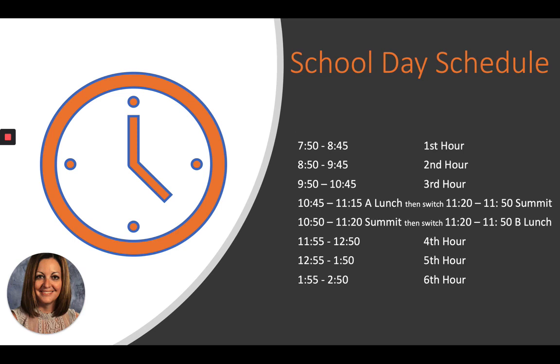School day schedule — this is new going into next year. Normally we had first hour, then summit, and then classes around lunchtime. Going into next year, everybody will have the same first, second, and third hour. In the middle, between third and fourth hour, is where lunch and summit will be. So you go to first, second, and third, then either you have A lunch and switch to summit, or you have B lunch where you go to summit first and then lunch. Then everybody has the same fourth, fifth, and sixth hour.